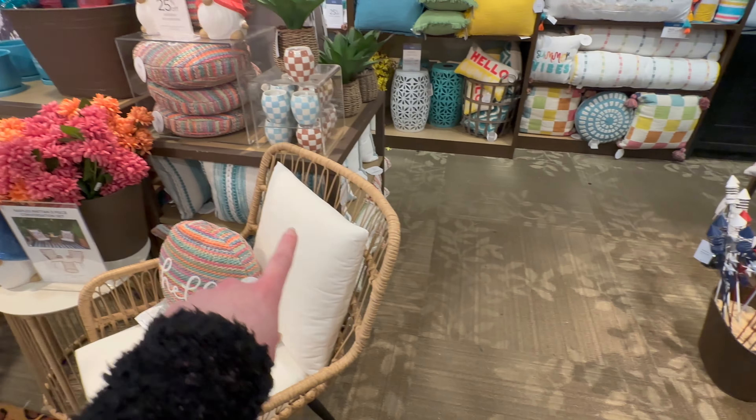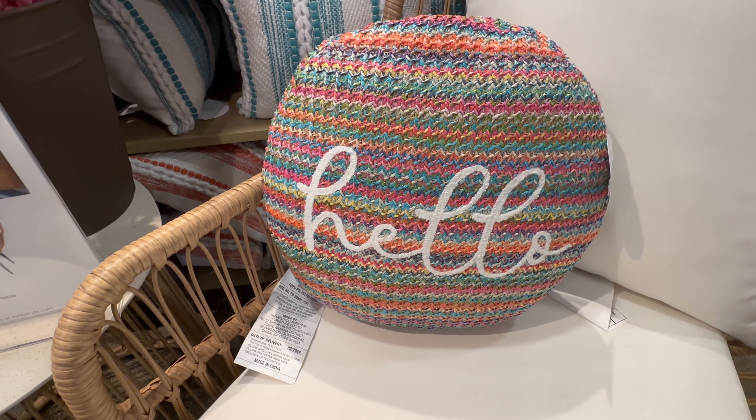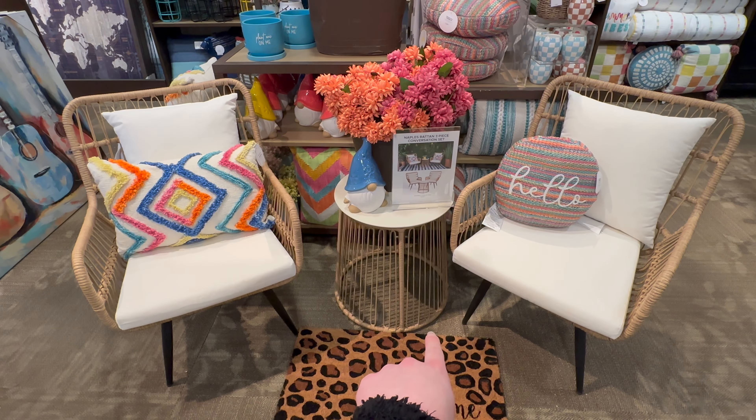All right, we're going to look at some more stuff before we get to the patriotic section. Here's another little round pillow that says 'Hello' — 29.99 for that. And they've also got another set with two chairs and a table.